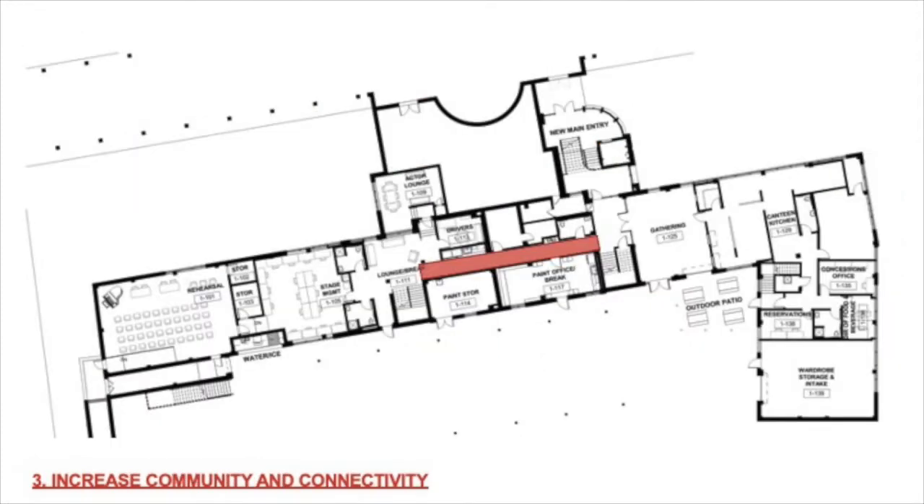The third guiding principle had to do with increasing community and connectivity. There are a lot of people here for a short amount of time doing really incredible work — they cross paths a lot. One place we are really excited about is the lower level of Building One, which had no clear way to get from north to south. There was no internal circulation from east to west, so as part of this project, we are opening up an interior connection through the building, which will also improve accessibility and connect major nodes of community space — the gathering kitchen area on the east and this lounge break area on the west.